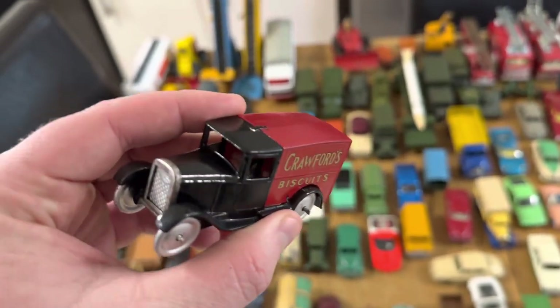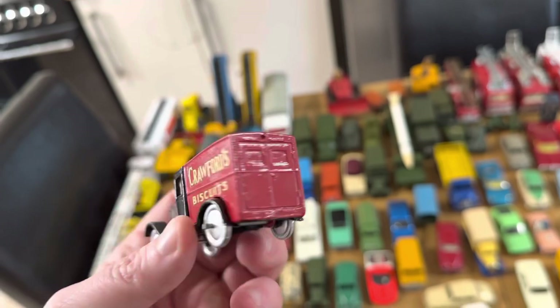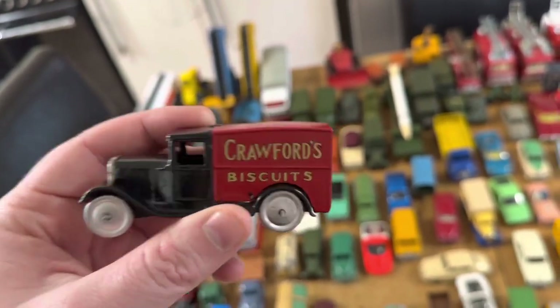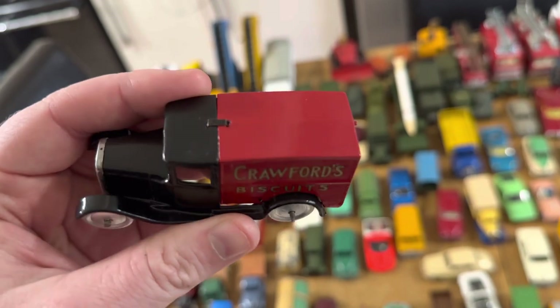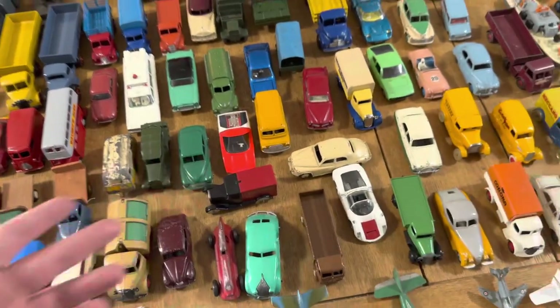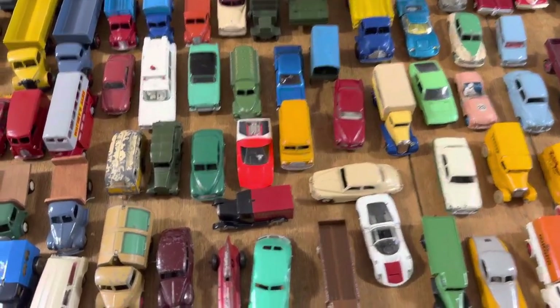Some of the older vans — these have been done stunning. Now Crawford's — for my older followers and friends, you might know it. About a year and a half ago I actually had a pre-war selection of these vans and I sold them around about £1,500 each per van. I know — for one van! I've bought real cars cheaper than that over the years.